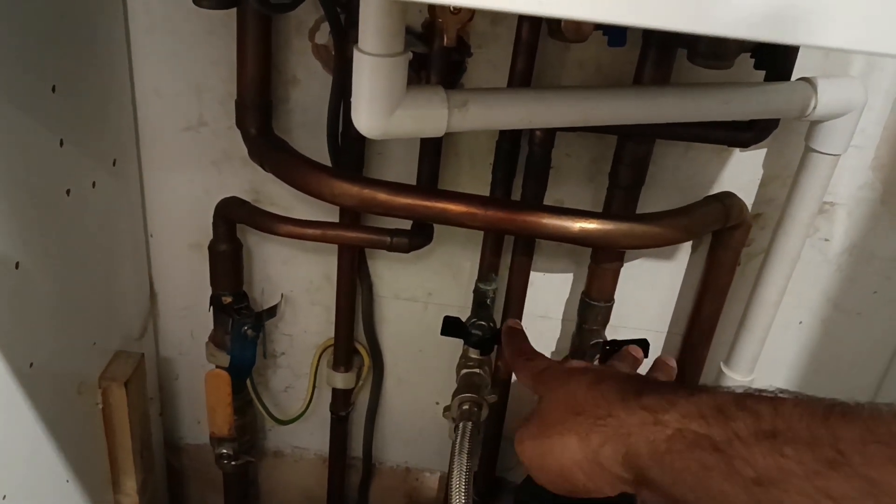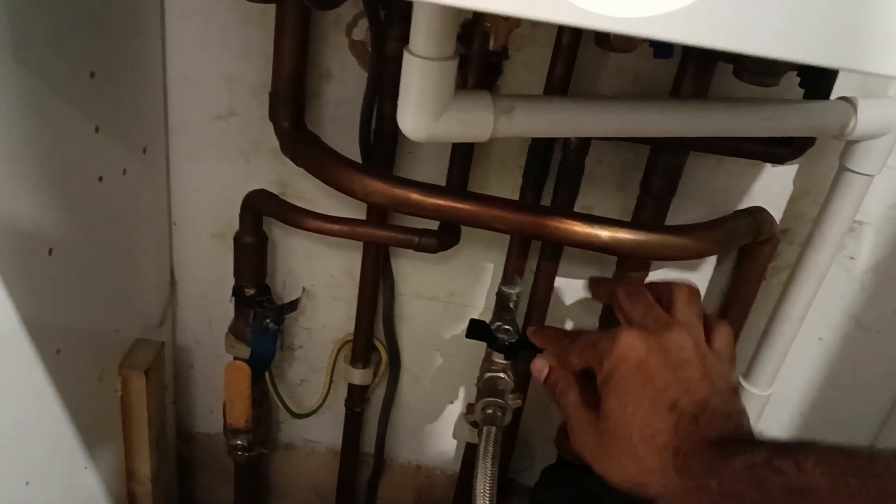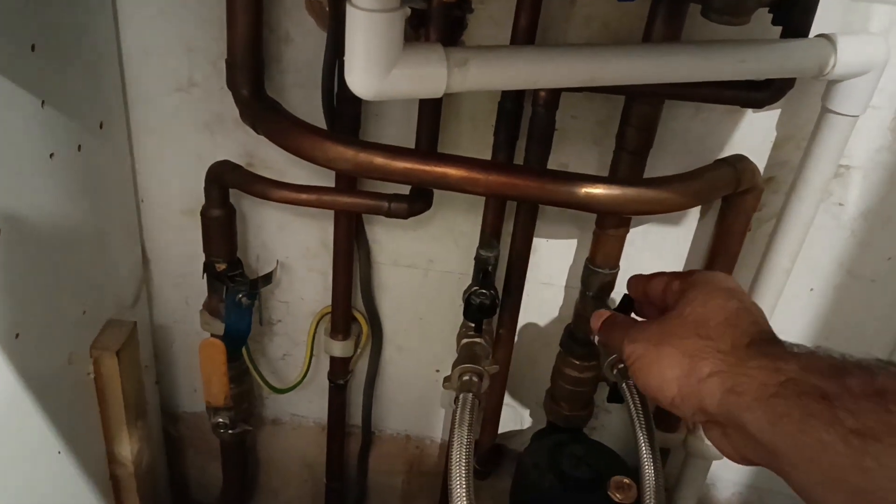Now it's time to reset your boiler. Most boilers have a reset button which you'll need to press and hold for approximately 10 seconds. Then release the button and wait for the boiler to fire back up.